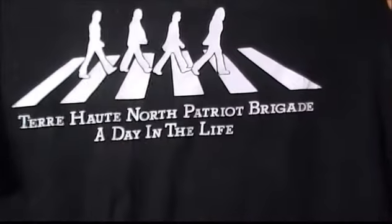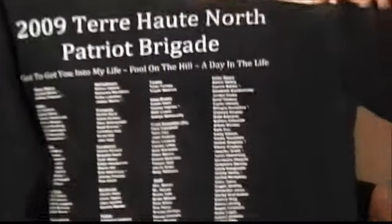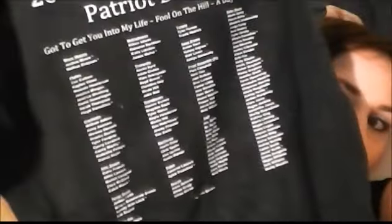This is what our show shirt looked like. Here's the back — all of our names. The songs in order were Gotta Get You Into My Life, Fool on the Hill, and A Day in the Life.